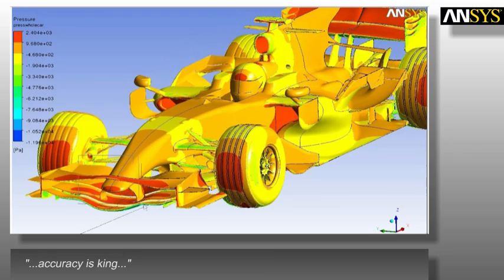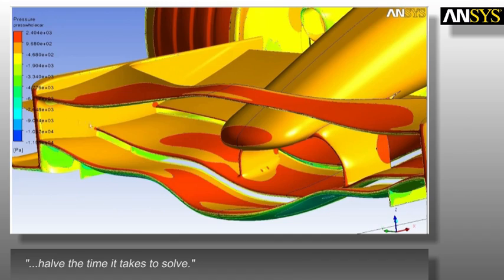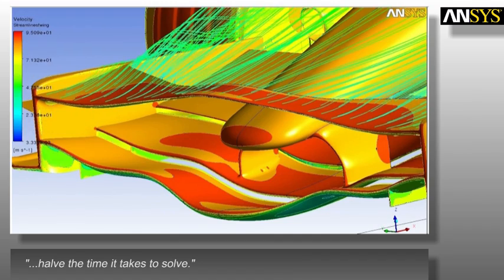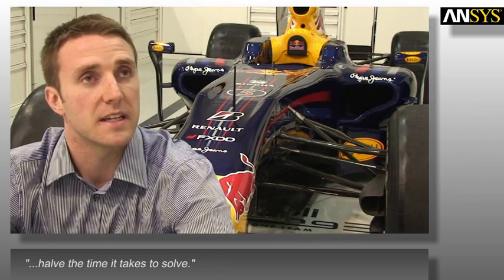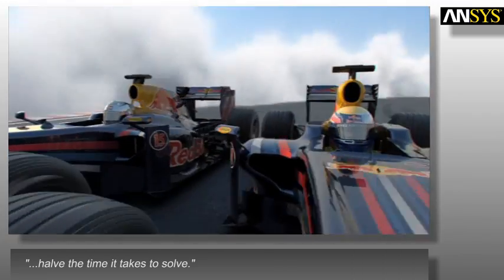In recent years, as we've continually pushed to improve our process and ANSYS has released new software, we've been able to effectively double the size of our meshes while halving the time it takes to solve. That has offered us a huge advantage in terms of turning results around.